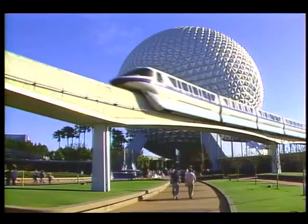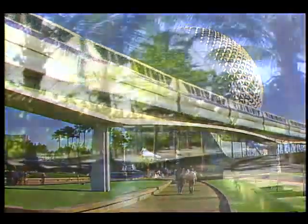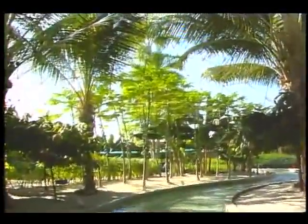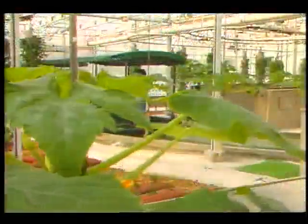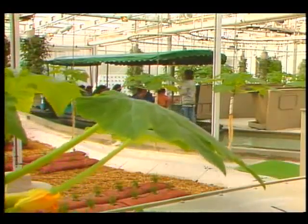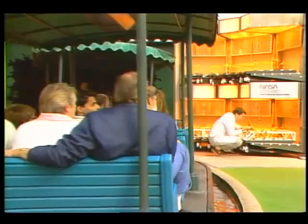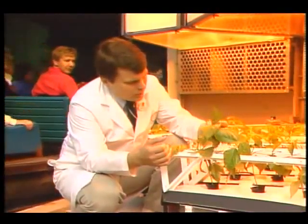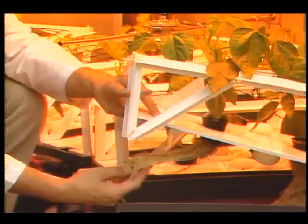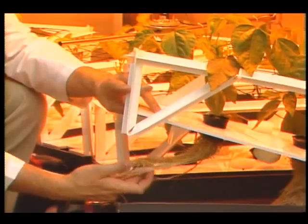At Disney's Epcot Center, near Orlando, there's a pavilion called The Land, showcasing future agricultural technologies. Certainly growing plants in space is futuristic, which is why there's a display featuring the research going on at Kennedy. But Andrew Scherger, Epcot's senior plant pathologist, is not just part of the exhibit — he's investigating root diseases in hydroponic systems.